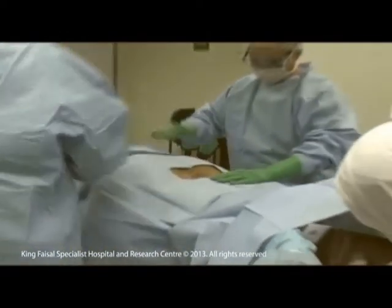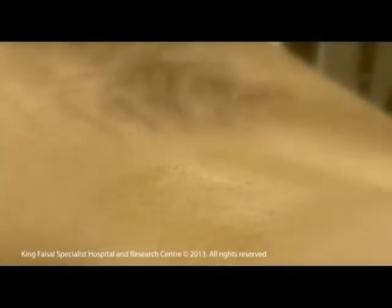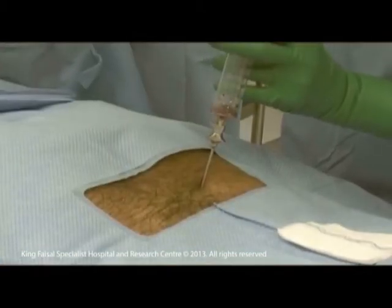The donor is prepared in the operating room under general anesthesia and placed on his abdomen. The posterior area is sterilized, and then the transplant physician inserts a needle in the bone marrow and collects the required amount through multiple punctures.